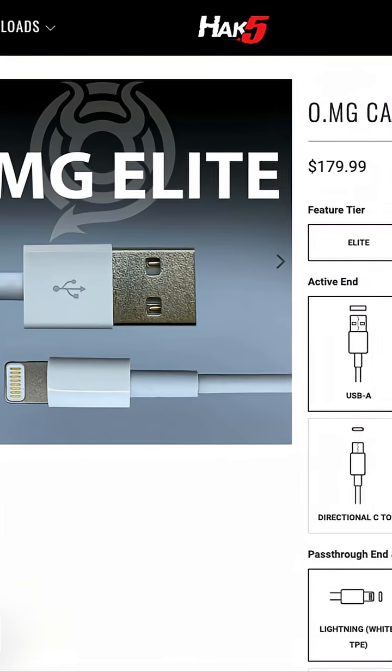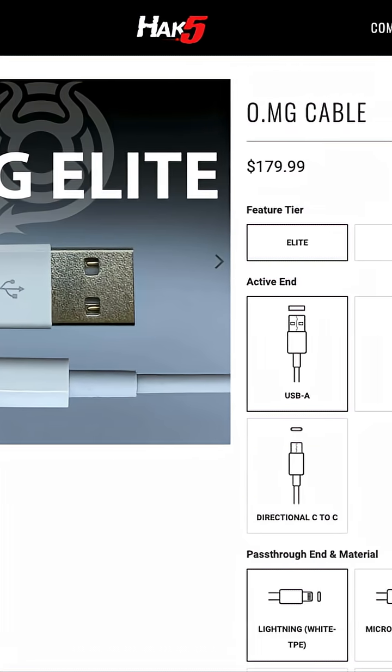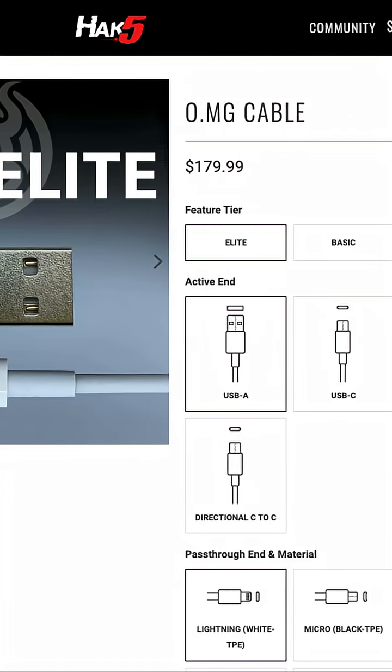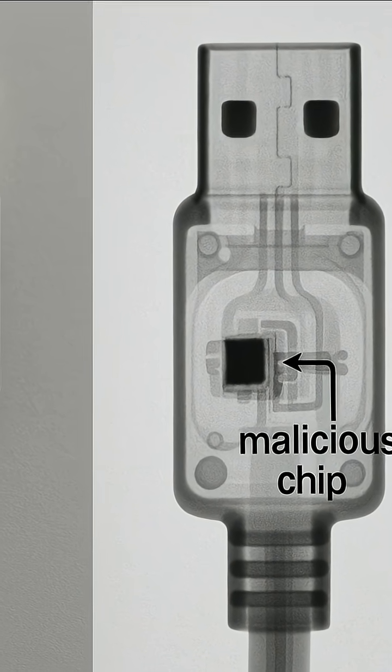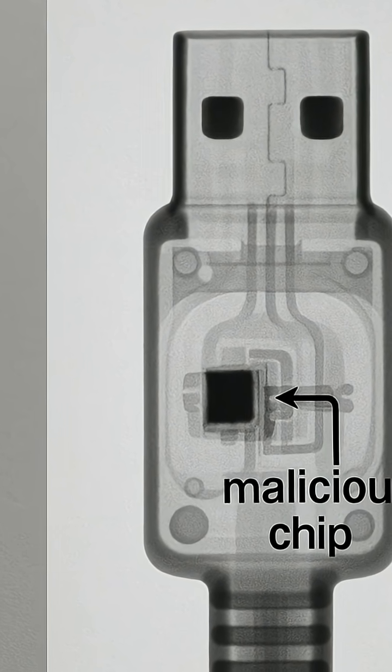Take the OMG cable, for example. While this may seem like a standard, ordinary charging cable for your smartphone, it actually has chips embedded within the cable that can be used to steal your data and run malicious commands remotely.